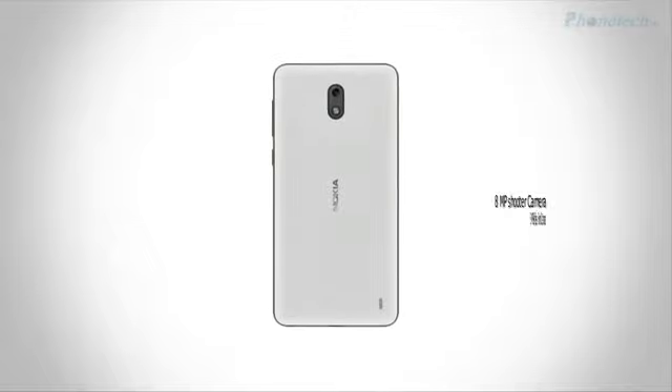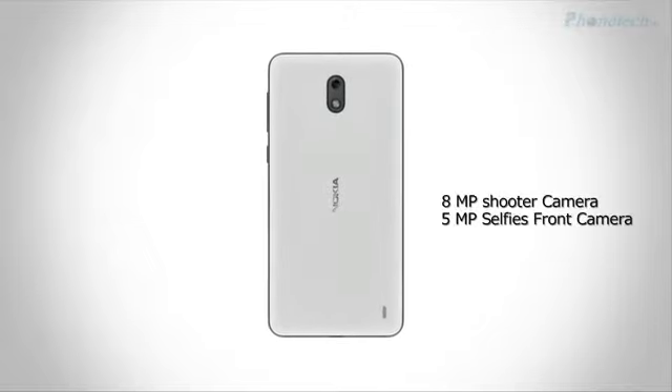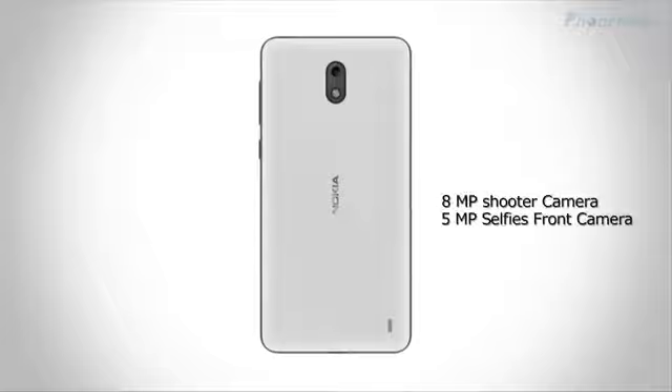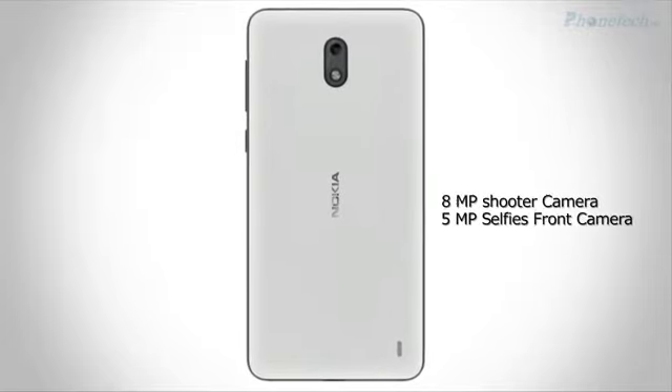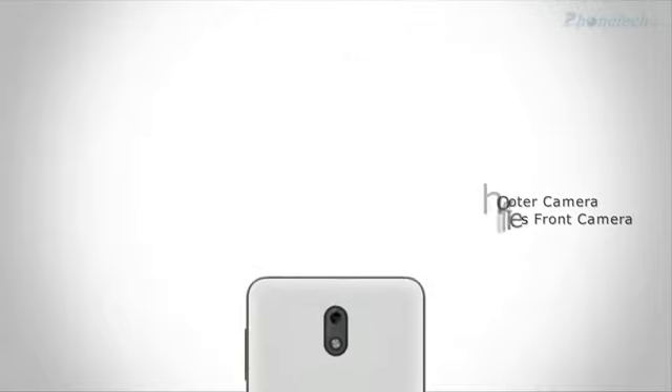It's a dual-SIM smartphone, and connectivity options include Wi-Fi and Bluetooth. The main camera on the Nokia 2 is an 8MP shooter, and the smartphone also has a front-facing camera capable of shooting 5MP selfies.